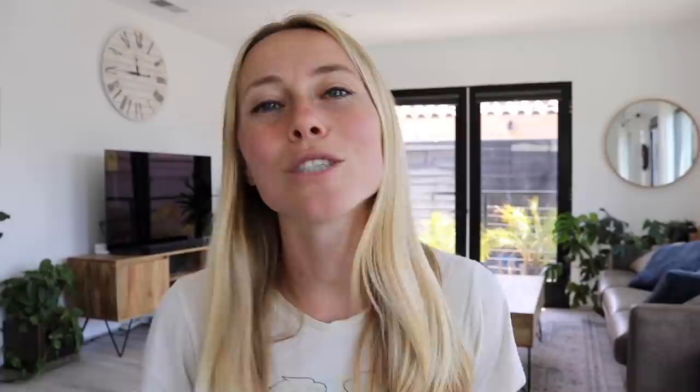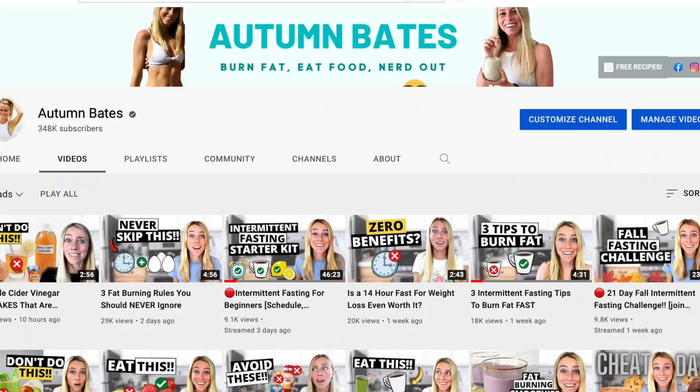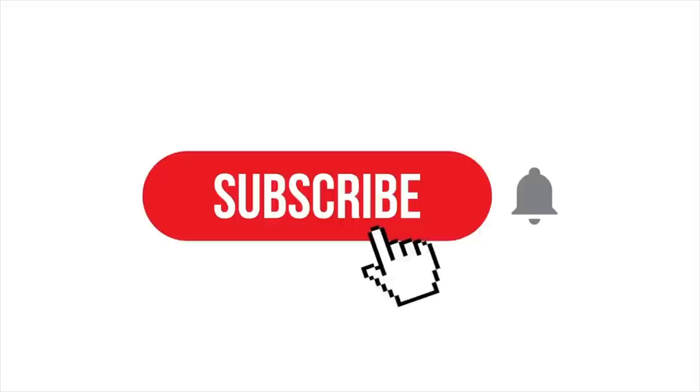It's one you can even order online. If you're new here, my name's Autumn. I'm a certified clinical nutritionist with my master's in nutrition and human performance. On my channel, I teach you the simple science-backed methods to help you achieve your weight loss and wellness goals, so if you're new here, make sure you subscribe.